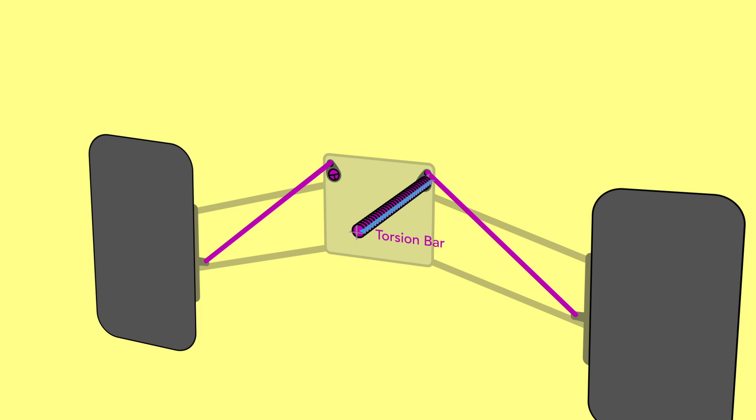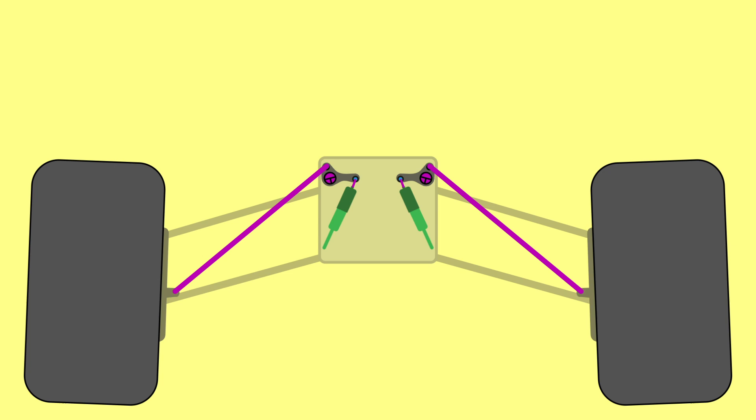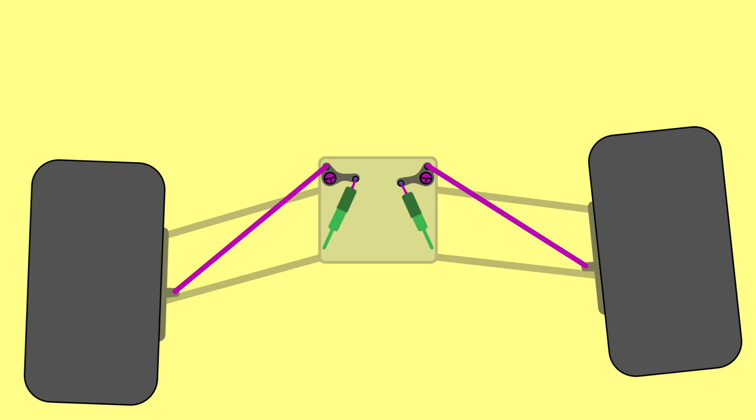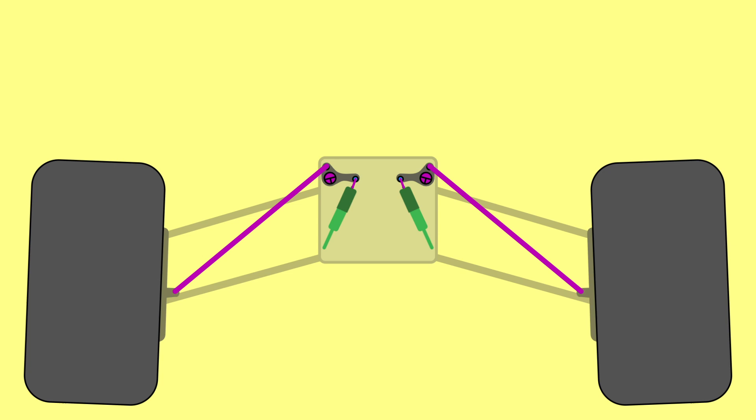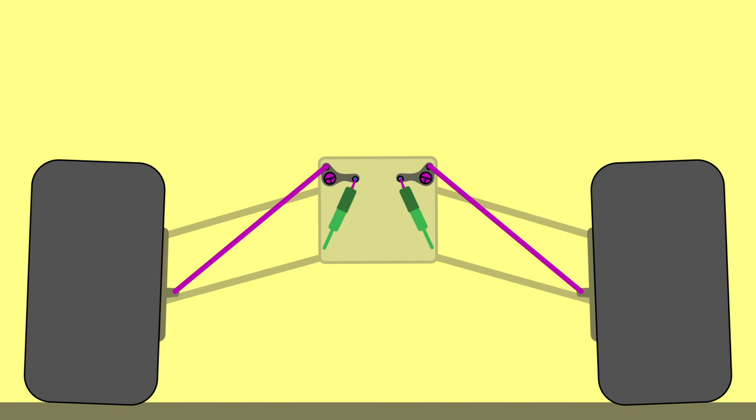When released, the torsion bar springs back to its original shape. When people talk about the front springs of an F1 car, they're actually referring to its torsion bars. To stop the torsion bar springing back uncontrollably and causing the car to bounce around, fluid-filled pistons are connected to the system via the rocker to absorb the energies going into and out of the torsion bar. These are called dampers or shock absorbers, though they're not the only dampening system. Together, all of this smooths out the violence of vertical motion so the chassis can remain relatively stable.